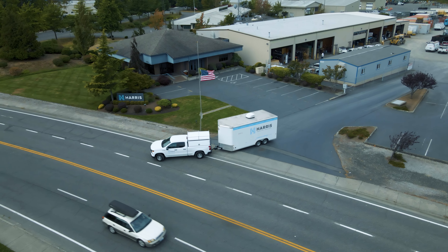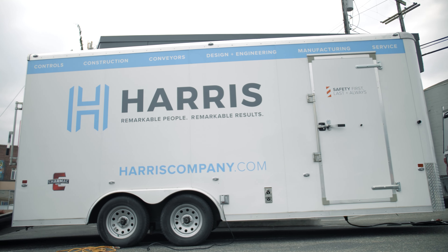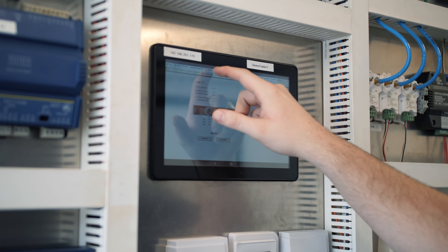Harris designs and installs building management and integrated operational technology systems that support defined goals for energy, comfort, and operations.